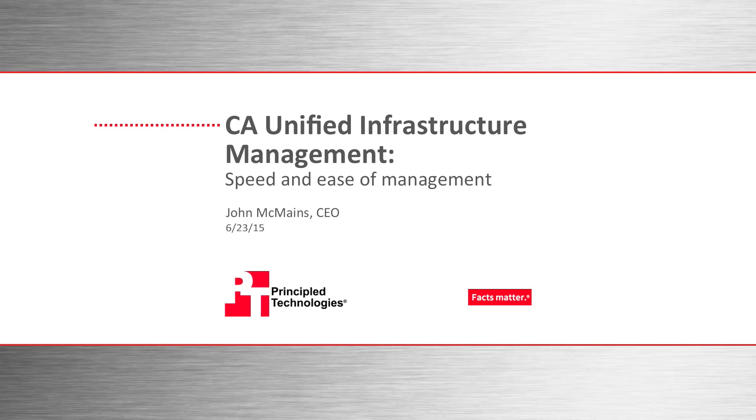Welcome to this Principle Technologies webcast on CA Unified Infrastructure Management, or UIM. I'm John McMains, CEO of Principle Technologies.